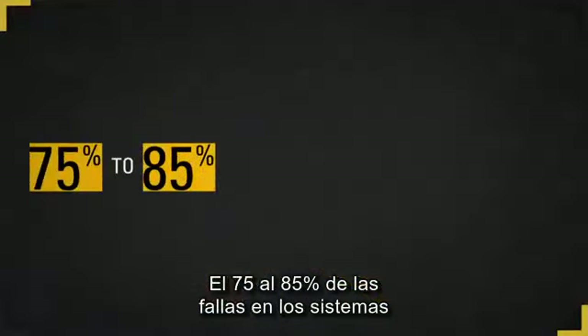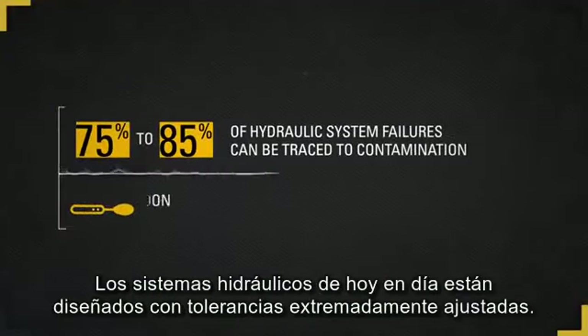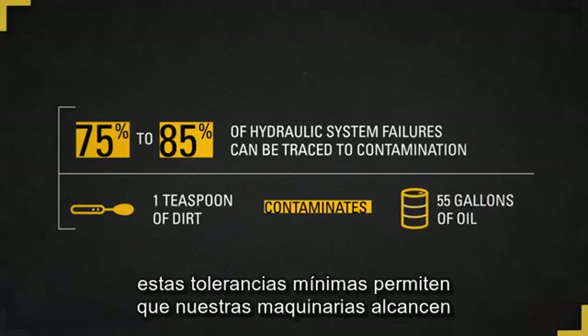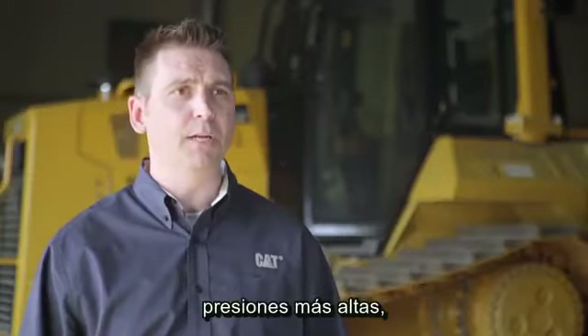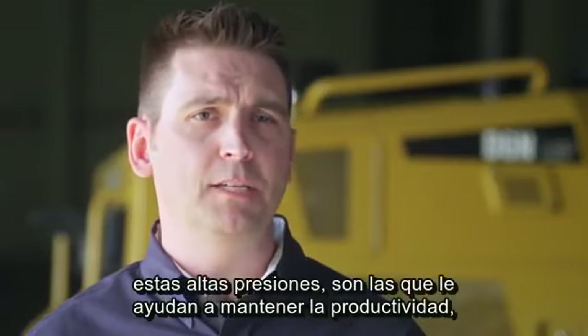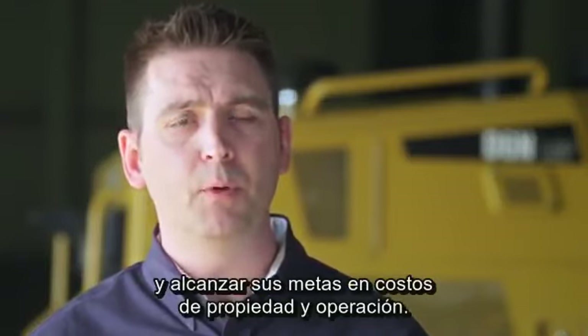75 to 85 percent of hydraulic system failures can be traced back to contamination. Today's hydraulic systems are designed with extremely tight tolerances. These tight tolerances are what enable our machines to achieve higher pressures, which translate into the demands placed on our machines to help you maintain productivity and achieve your owning and operating cost targets.